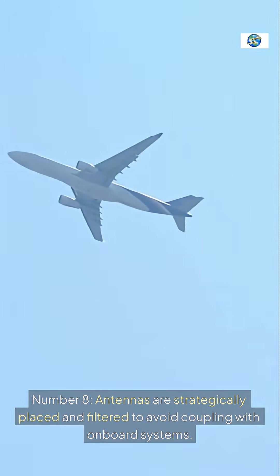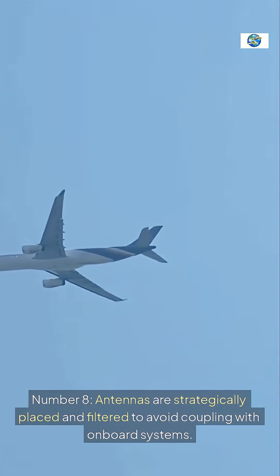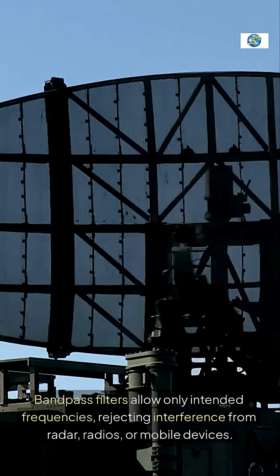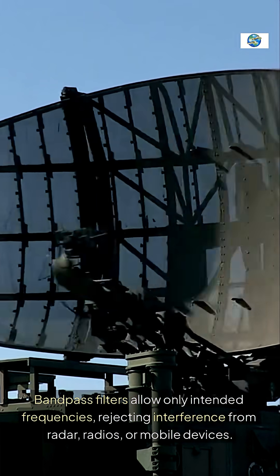Number eight: antennas are strategically placed and filtered to avoid coupling with onboard systems. Bandpass filters allow only intended frequencies, rejecting interference from radar, radios, or mobile devices.